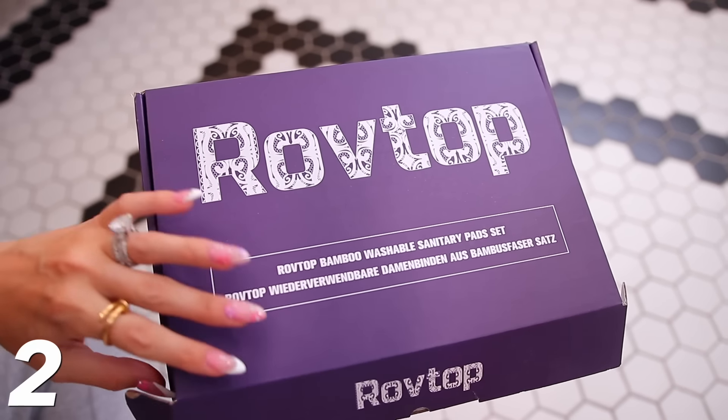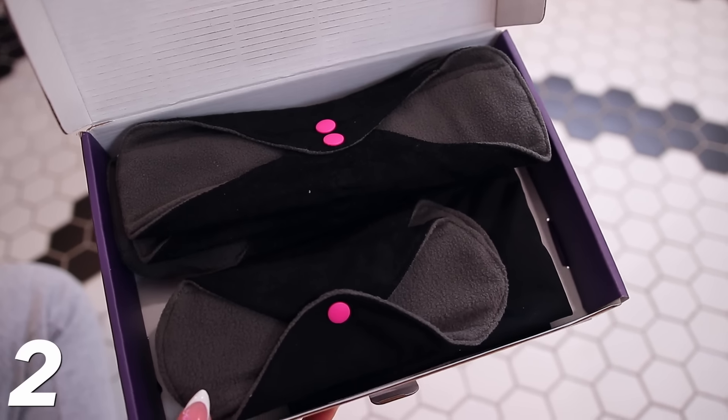Moving along to something that still has to do with underwear — reusable bamboo sanitary pads. I love period underwear, but some of you have concerns about keeping it on after going to the bathroom. This is a great alternative. I researched a long time because a lot of period underwear and reusable pads contain chemicals, and I don't want to be using things near my body with bad chemicals. This is bamboo — no bad chemicals — and it works really, really well.